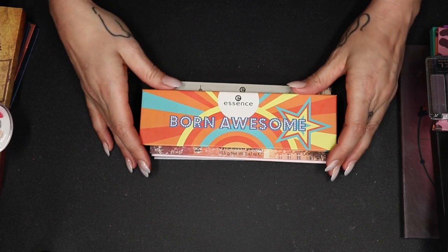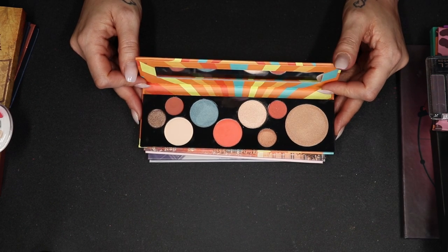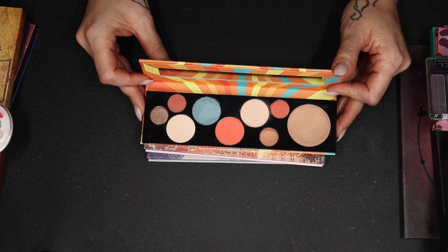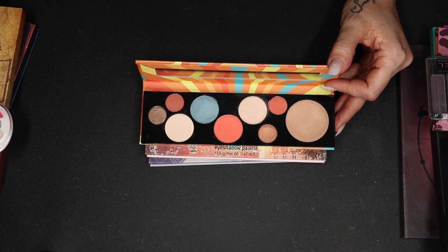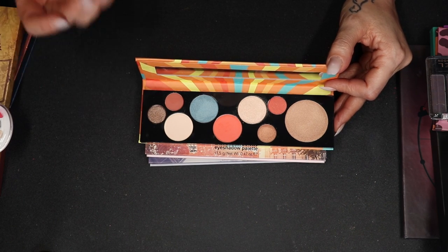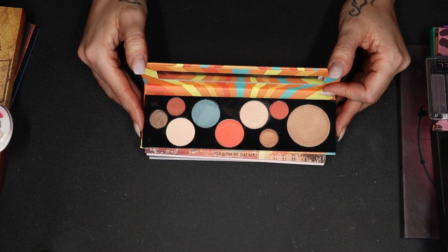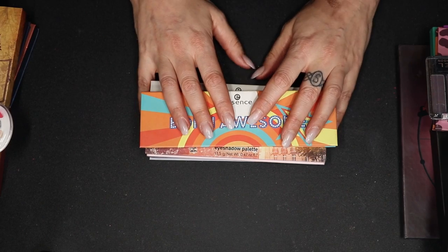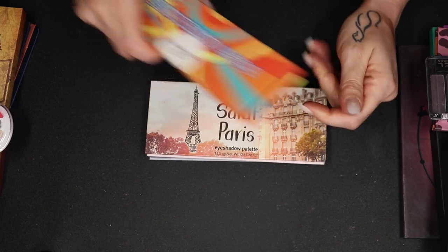This one is the Born Awesome by Essence — they are no longer sold in drugstores where I live, but the formula is very, very nice. I don't grab this at all, but it is very unique to my collection because I got it from them and I like the color story. The quality is very good. I could use this as a highlight. I am going to keep this, even if it's only for sentimental reasons.